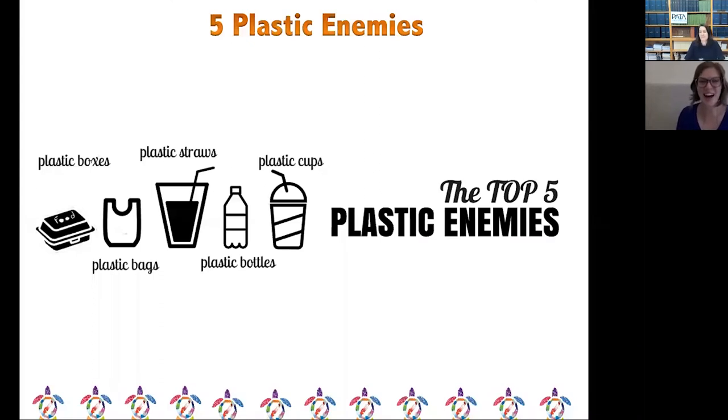These are our five plastic enemies — the most common single-use plastics pretty much in the world. By focusing on these five, we get really good bang for our buck in terms of reducing a lot of plastic. Once you've mastered these five, you can start to look at other things like additional packaging, cutlery, or other items you identify in your personal or business life that you can cut back on.